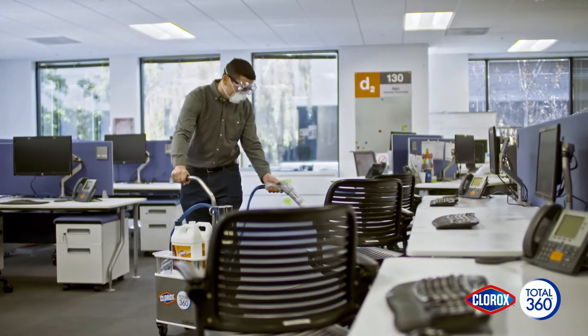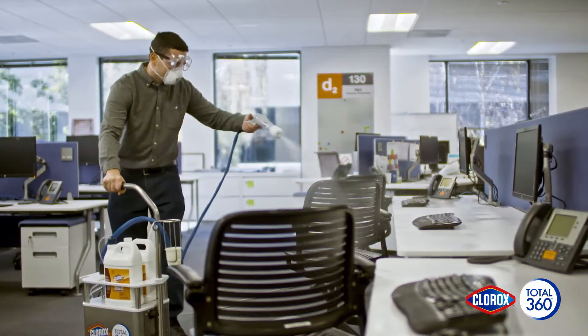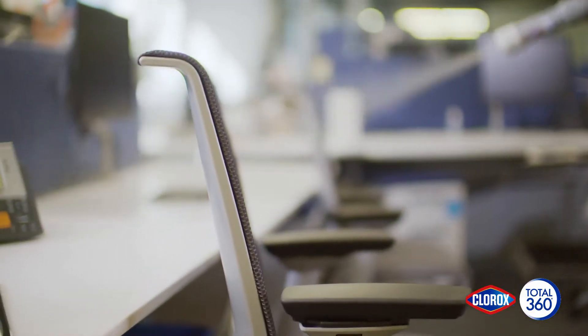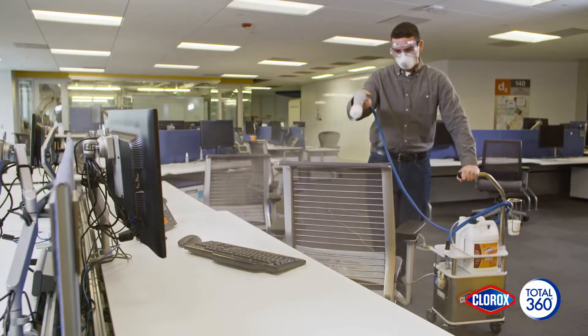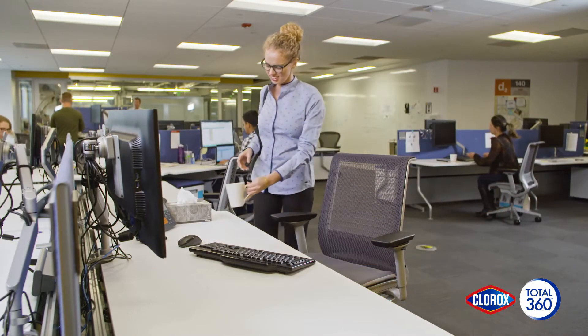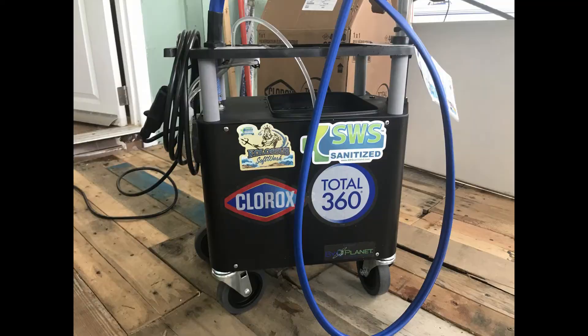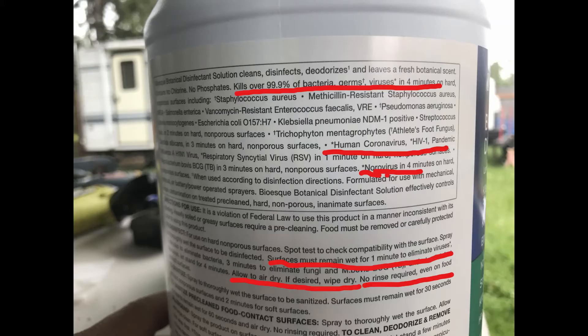The Clorox Total 360 system is a century of cleaning expertise in revolutionary technology. The Clorox Total 360 electrostatic sprayer, when used with Clorox Total 360 disinfectant cleaner, provides the superior coverage to keep your facility healthy and productive.